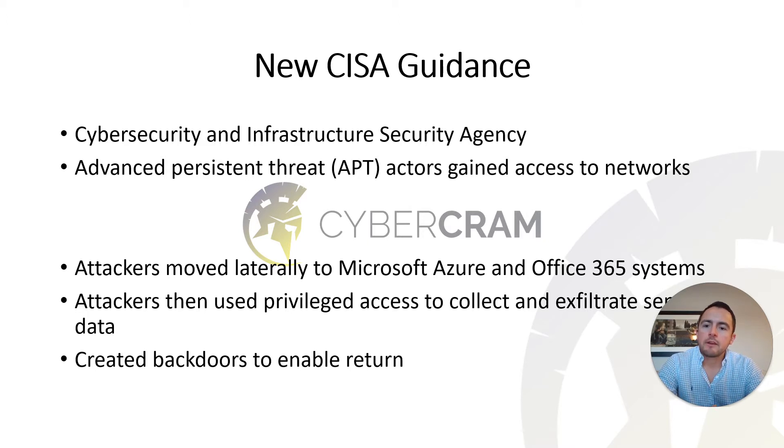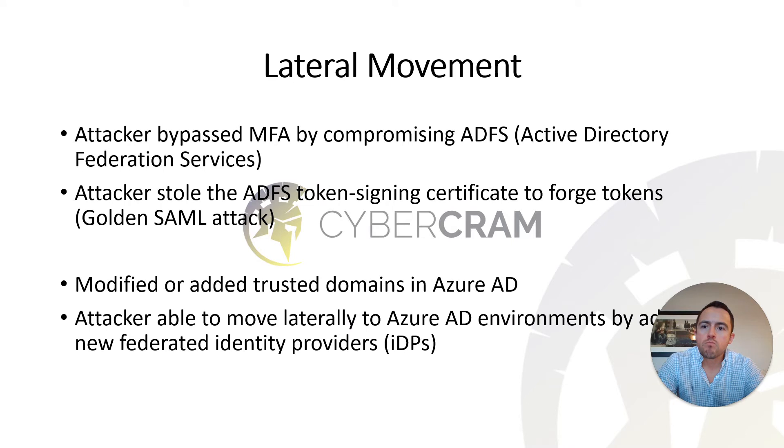Once in the cloud, attackers used privileged access to collect and exfiltrate data. What's really nefarious about this is that the attackers created back doors to allow themselves to get back onto the networks after organizations thought they had cleaned up the hack.